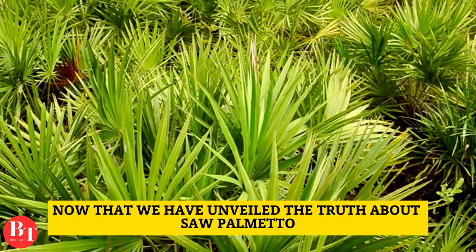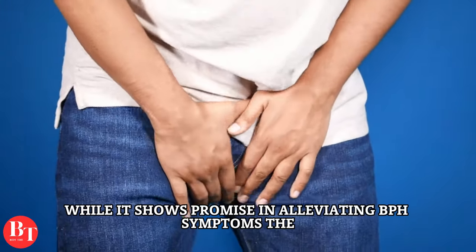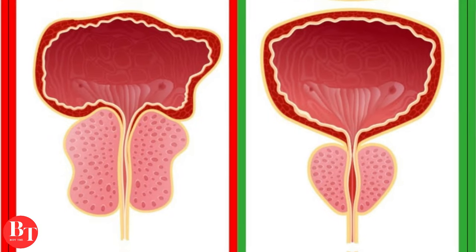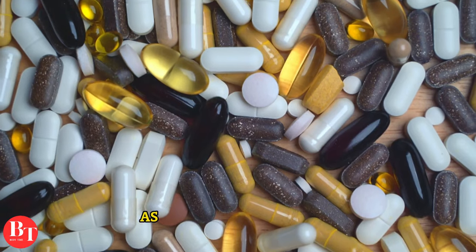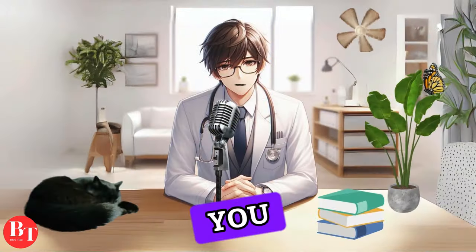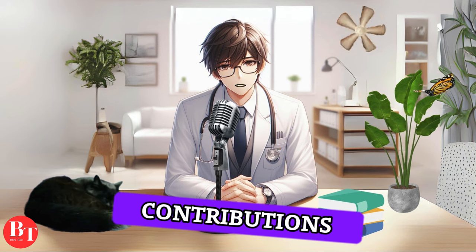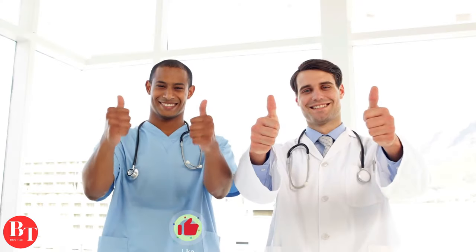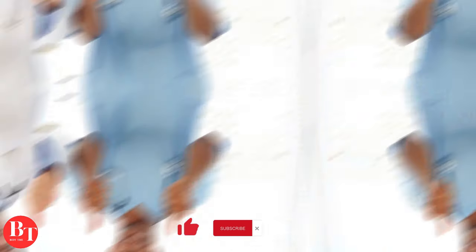Now that we have unveiled the truth about saw palmetto and its role in prostate health, it's clear that while it shows promise in alleviating BPH symptoms, the extent of its contribution to actual prostate shrinkage is still a subject of ongoing investigation. As with any supplement, a balanced and informed approach is crucial for making sound health decisions. Thank you for watching this informative exploration of saw palmetto and its potential contributions to prostate health. If you found this content engaging, consider liking, subscribing, enabling notifications, and sharing the video. Stay informed, stay healthy!